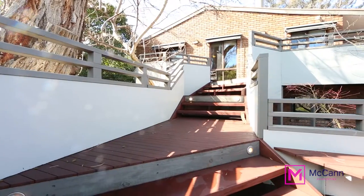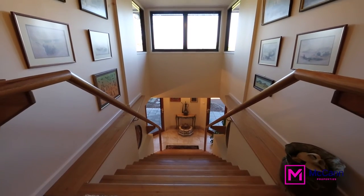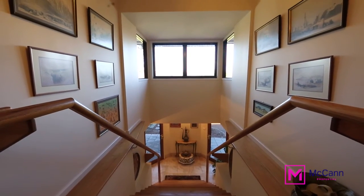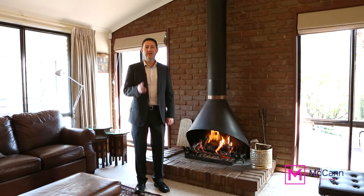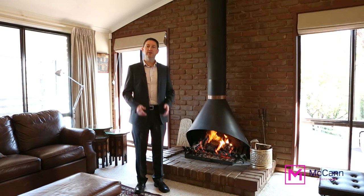Now I could go on about this wonderful home, but it would be better if you just came for a look yourself. I'm Mark McCann. I'd like to thank you for taking the time to watch this video. I'd love you to get in touch so we can come and have a look at this wonderful property together. Thanks very much.